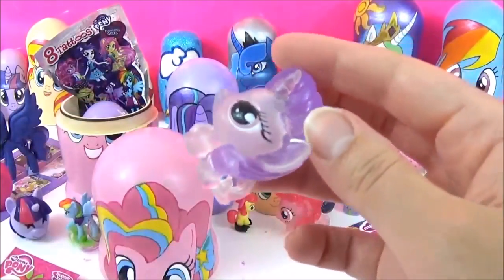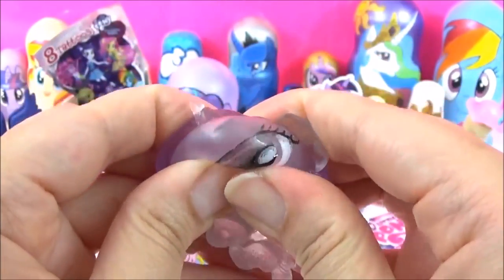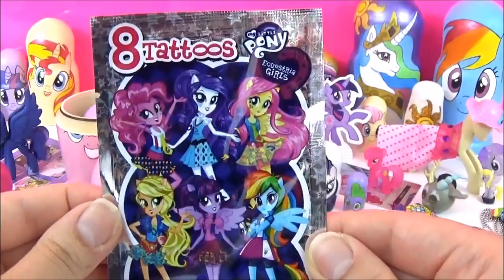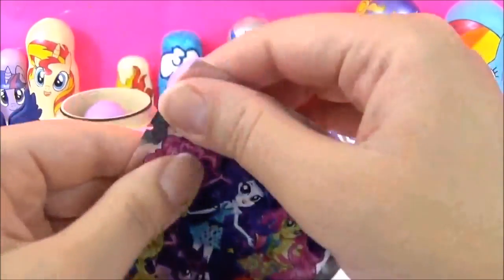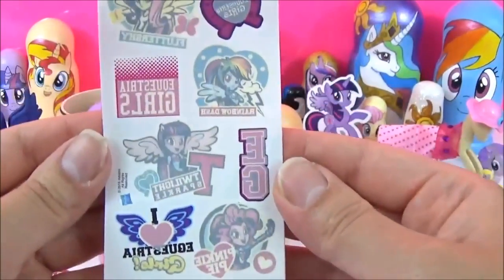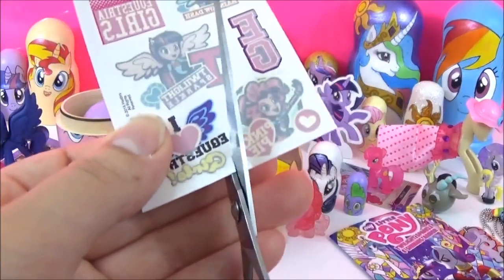We've got a Crystal Rarity. You can just see how cute she looks. The next prize I'm going to check out are these Equestria Girls tattoos. These came with the Equestria Girls magazine, but I will only be trying one. Which one shall I try? I think I'm going to do the Pinkie Pie one, seeing as it's Pinkie Pie's nesting doll. So I'm going to cut that out really carefully.